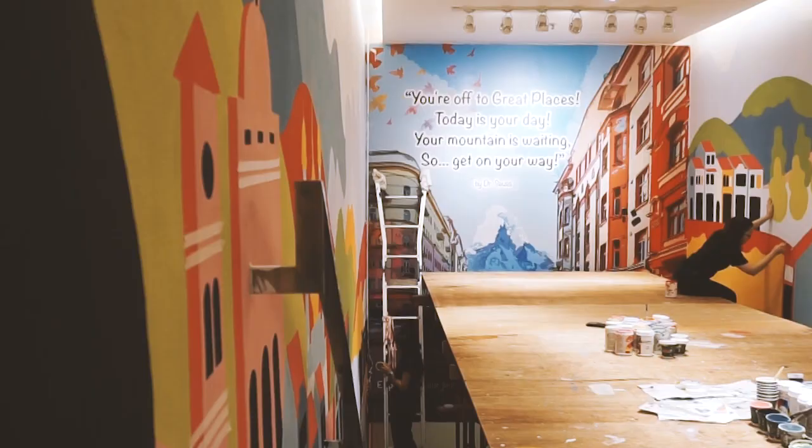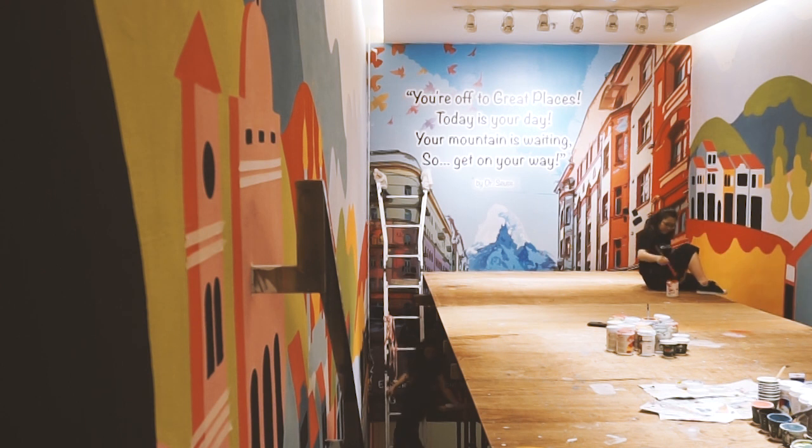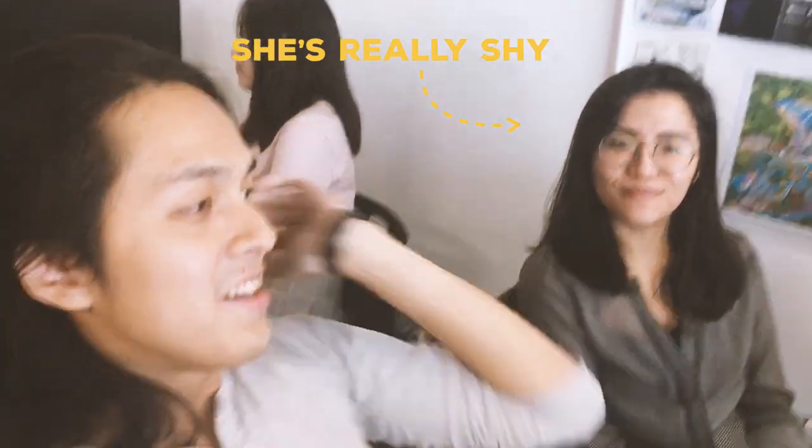We're talking about the stairs. I think the most challenging part is reaching the top of the painting because it's really deep, so the stairs are smaller and dangerous. So we are actually risking our lives doing the mural. The stairs are small and dangerous — yeah, we're really risking our lives.